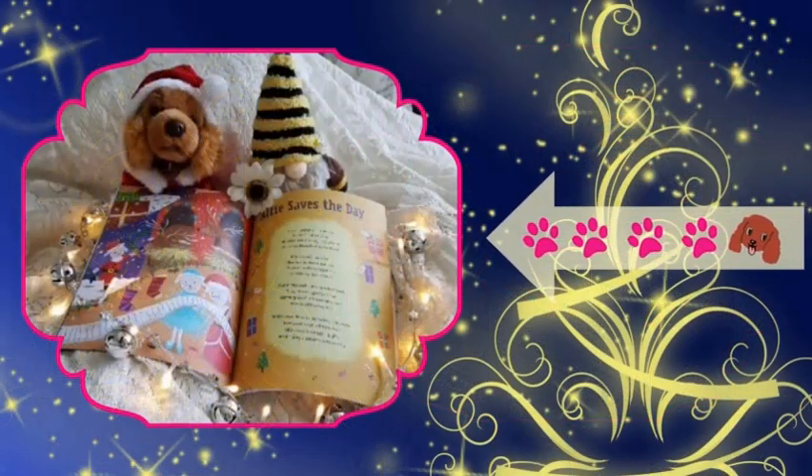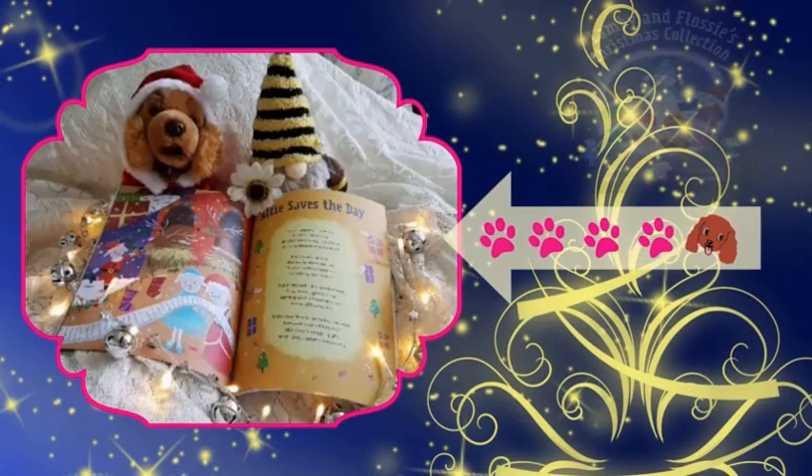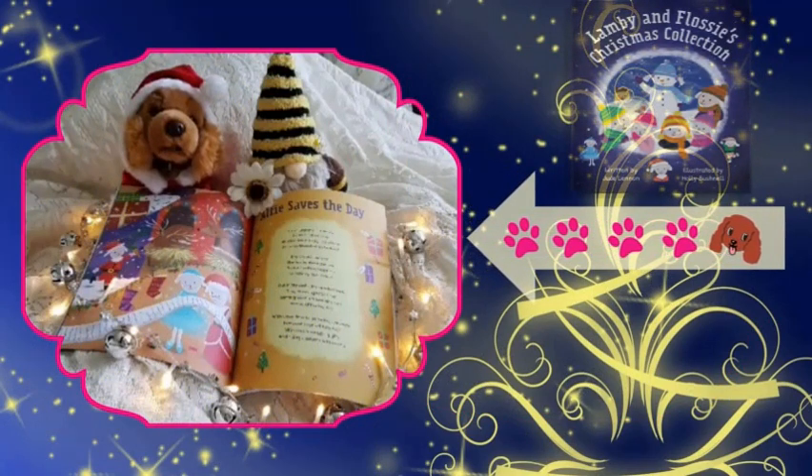Here's a little teaser from Lammy and Flossy's Christmas Collection. This is our favourite story in the book — Alfie Saves the Day. Here's a little teaser.